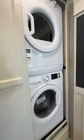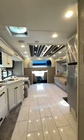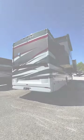Come experience the Allegro Bay firsthand at selected Great American RV Superstore locations or at greatamericanrv.com.